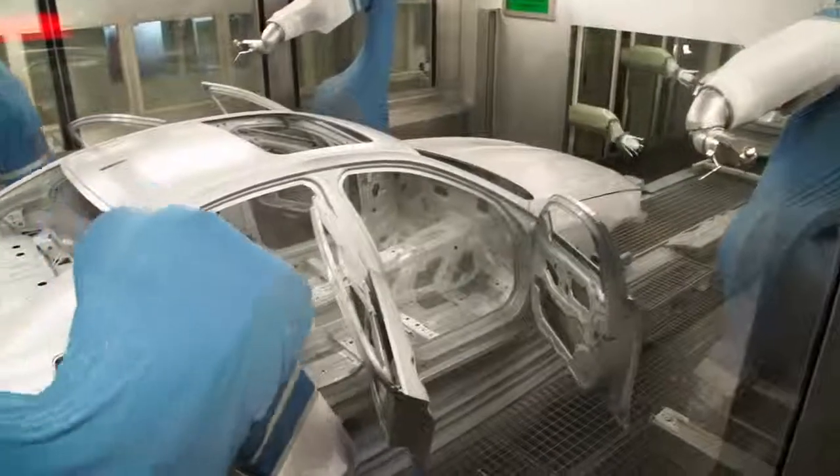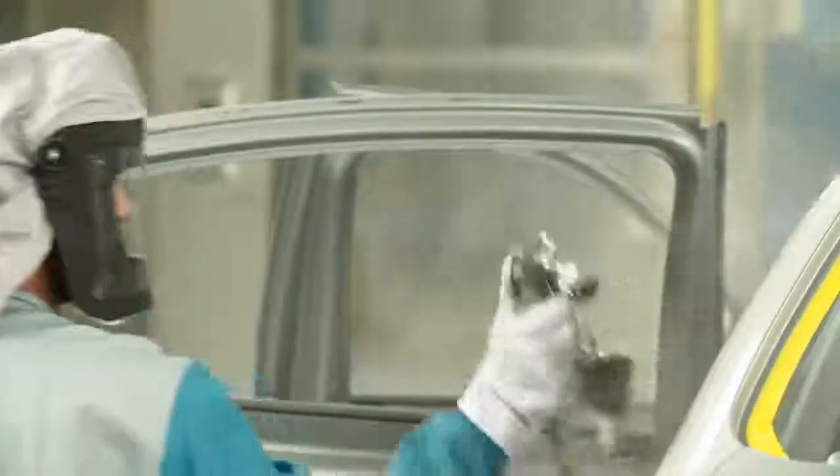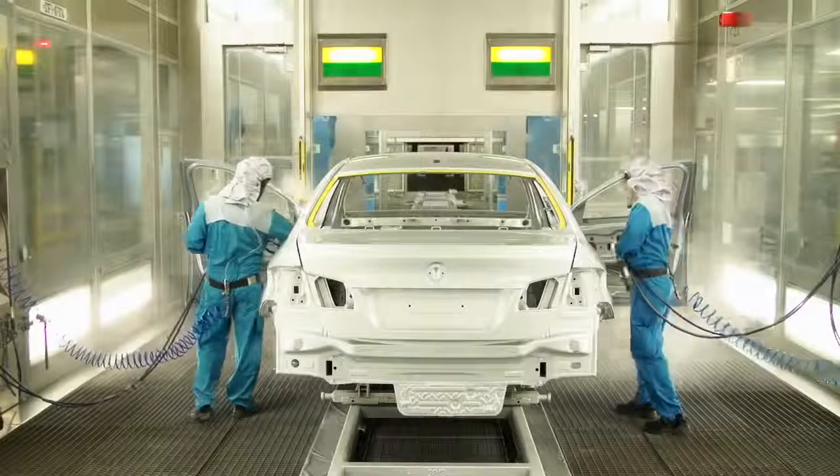Here in the paint shop of the BMW Group plant Dingolfing, the vehicle gets its innovative and special coating. Painting a car in this color is extremely complex and requires a lot of handwork.